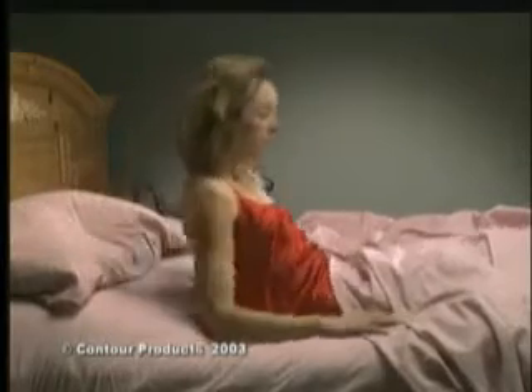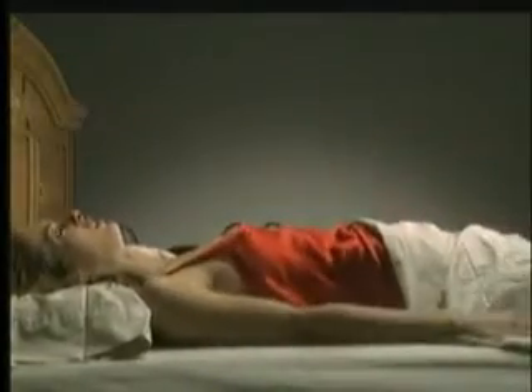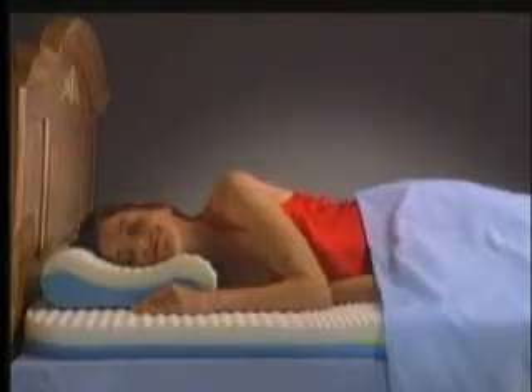Oh no, this mattress is too soft, leaving you sore. This mattress is too hard, leaving you stiff. But this body cushion makes any mattress just right.